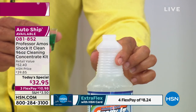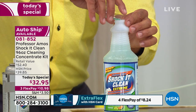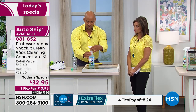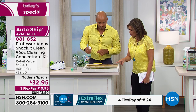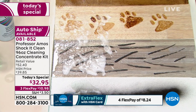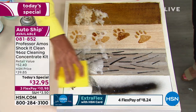Let me mix a bottle in front of you. I've got a quart of water in the bottle and I'm going to take one ounce of Shock It Clean and pour it right in. This comes out to a strong dilution that will remove grease off your kitchen floors and stains out of your clothes. You can use it on tile, wood, laminate — sealed or unsealed floors. You can make it strong enough to strip old wax or mild enough to clean waxed floors.